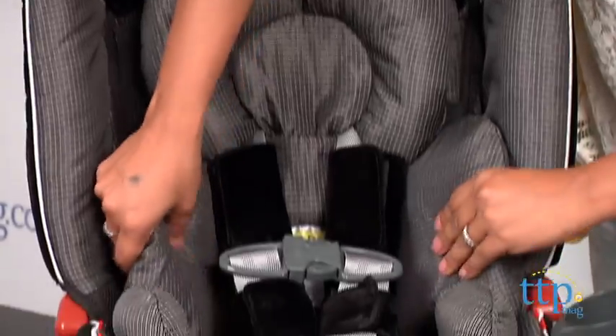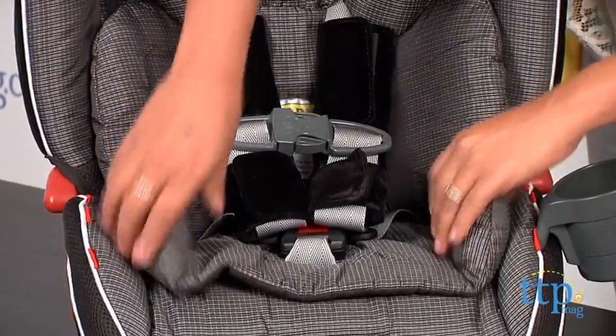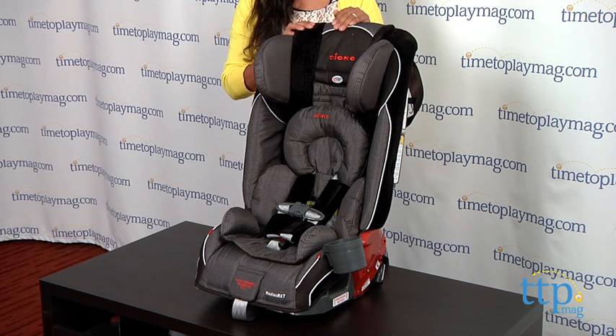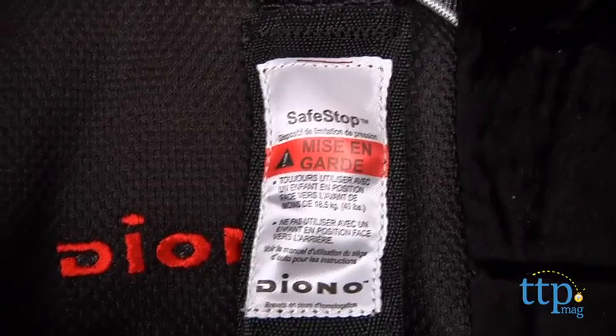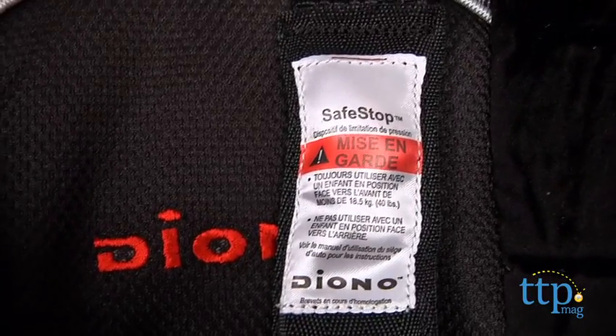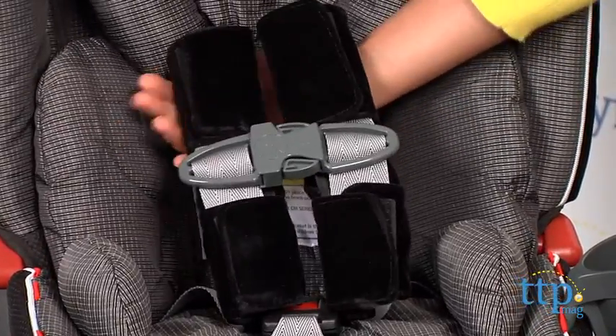All fabrics are stain resistant but cannot be removed for clean up. It also features reinforced side impact system technology and the EPS foam protects head and torso. The safe stop provides added protection and the harness provides bungee-like energy absorption to minimize impact on the child.